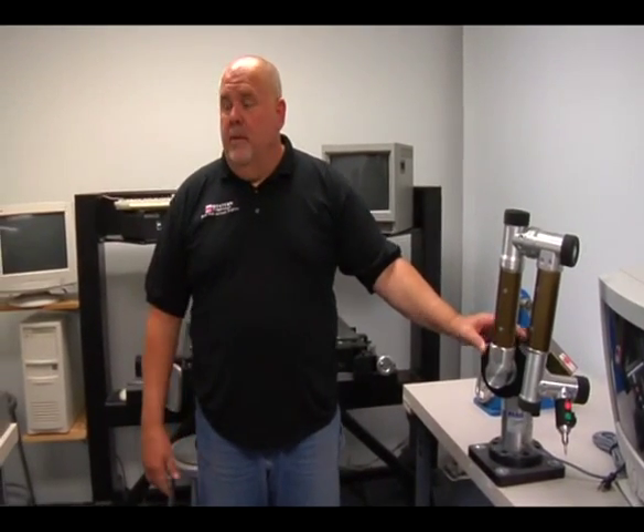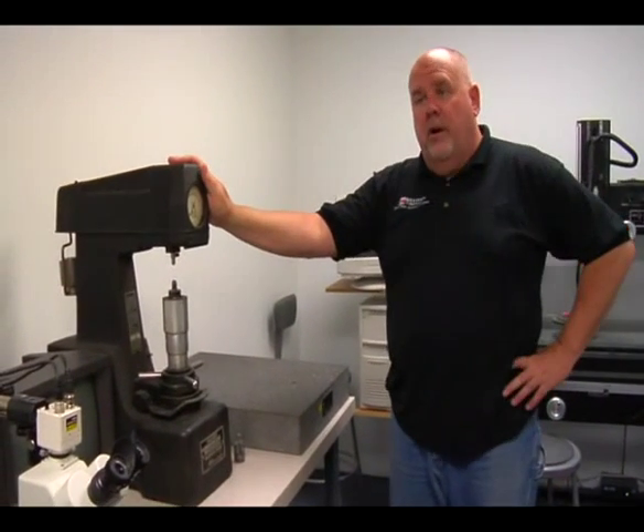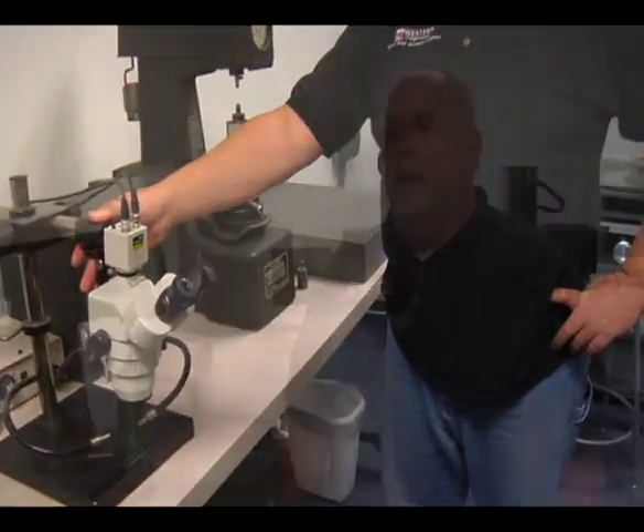Whatever rotorable parts you have, over here we have a Rockwell hardness tester to test for our rotorable parts — the hardness on CT disc, PT disc. Here we have a microscope to check for bearing damage. With all this equipment here, we can keep our inspection in-house and the customer will have less downtime for his aircraft.